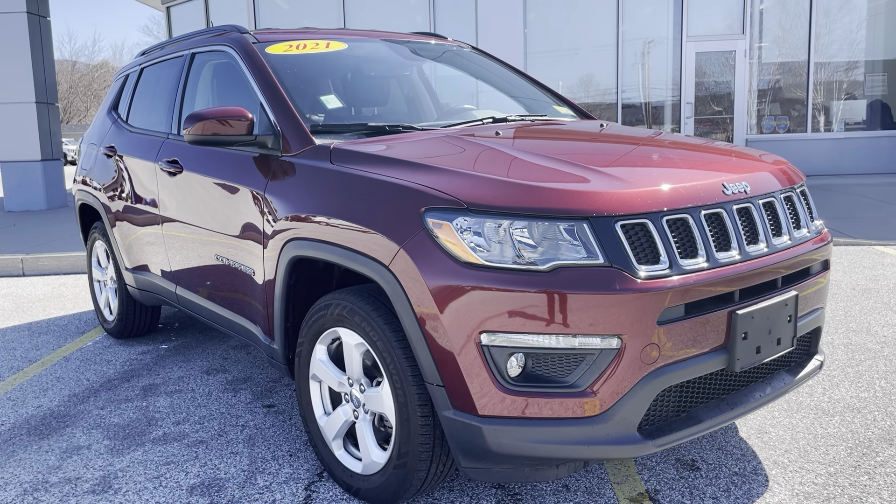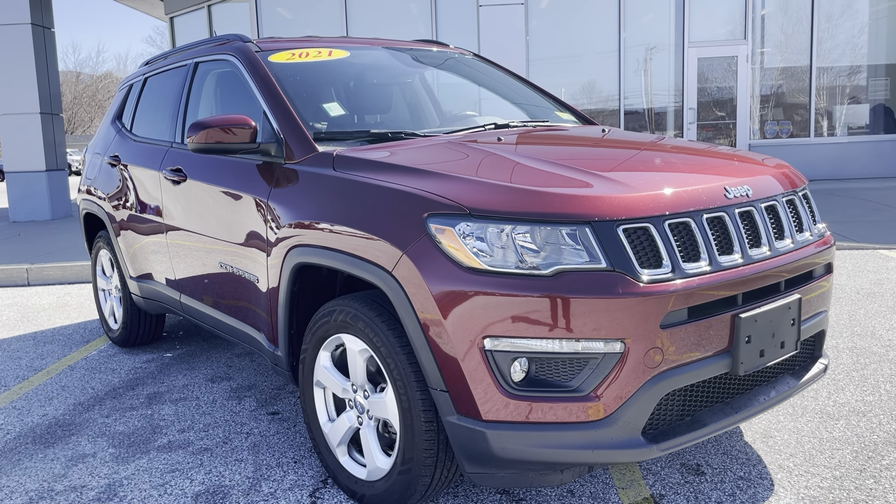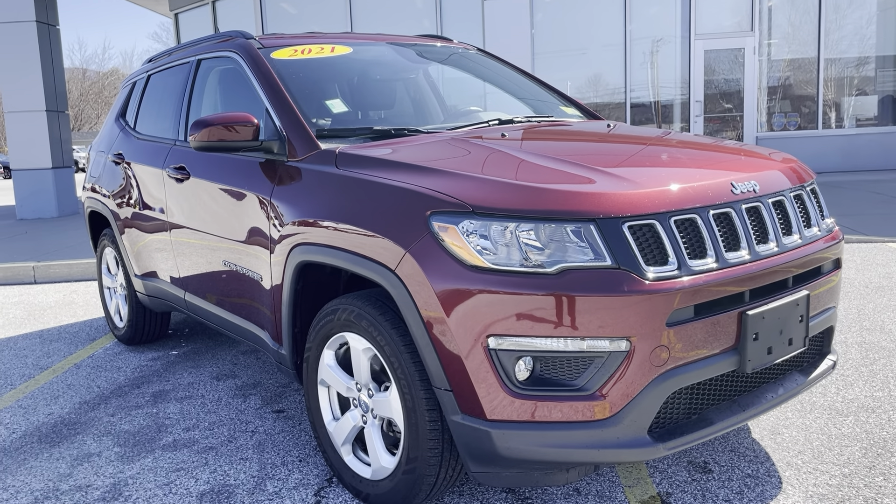Good morning, this is Michael Goodnow from Alderman's Toyota, where your satisfaction is our top priority. I'd like to thank you again for inquiring on our 2021 Jeep Compass Latitude.